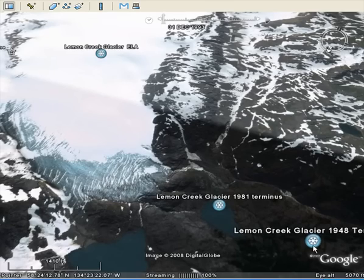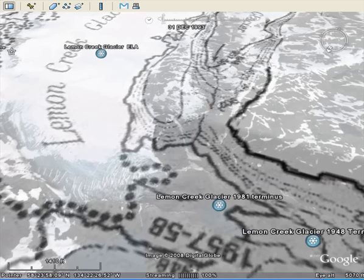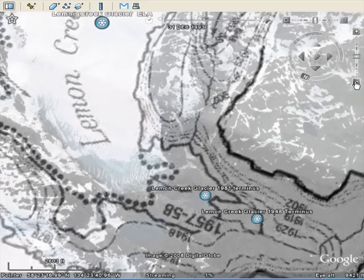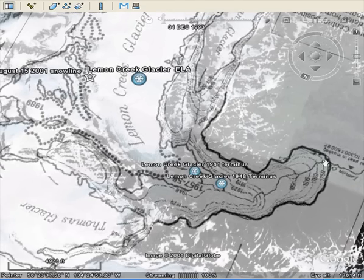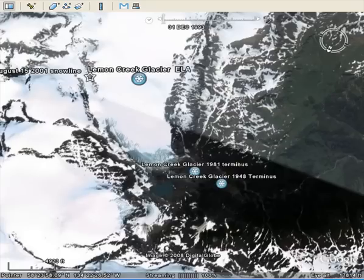Here you'll see the 1948 terminus position, and a new lake that formed shortly before 1981 when the terminus was there. Overlaying a map of this area, we can see how the glacier terminus has changed: in 1750 the glacier terminus was here, by 1850 here, by 1900 there, 1950, and then currently. It's lost quite a bit of its area — it used to be connected to the Thomas Glacier, and now they're disconnected. This glacier is continuing to retreat rather quickly.